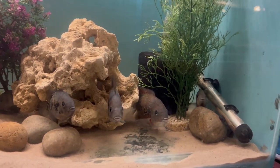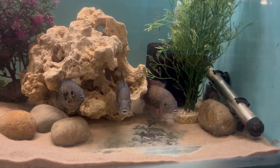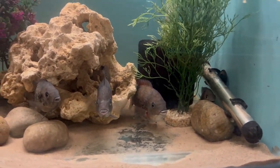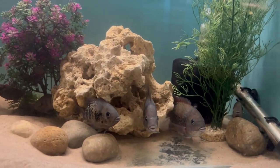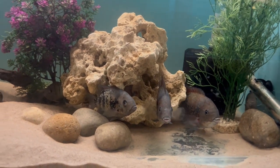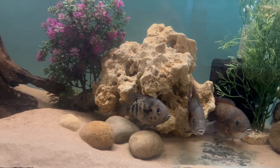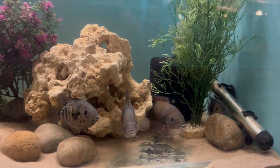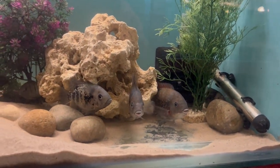A lot's been happening in the fish room during the last seven or eight weeks since I got back off holiday. I started restocking the fish room and doing up some of the tanks. If you haven't seen those videos already, I've created a playlist on the channel called 'Restocking the Fish Room'. So I thought we'd start off with these ones.